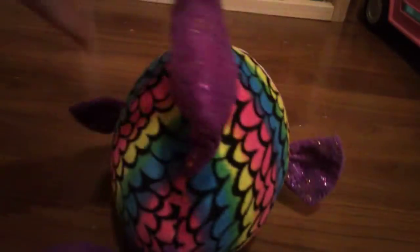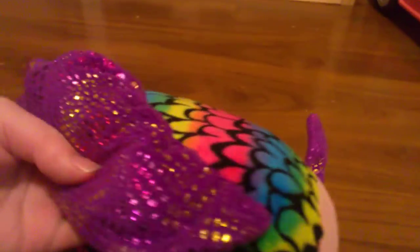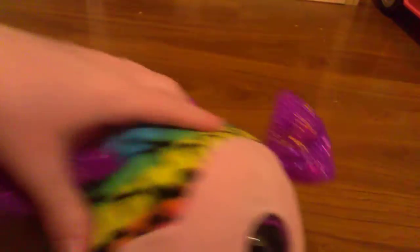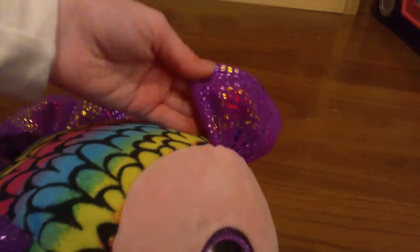Number 4 on my list is Frippy! Frippy is a very cute fish. She has this dotty purple-y thing on top — that's the fin, I think. And at the end she has scales. So yeah, that's it for Frippy!